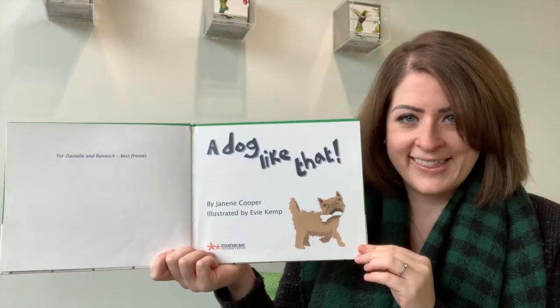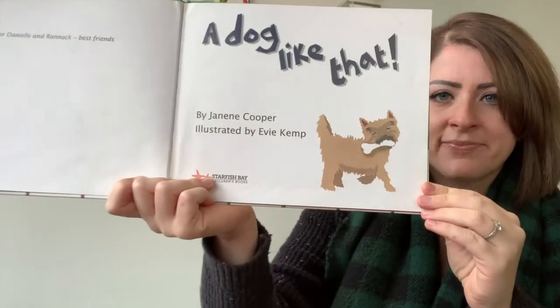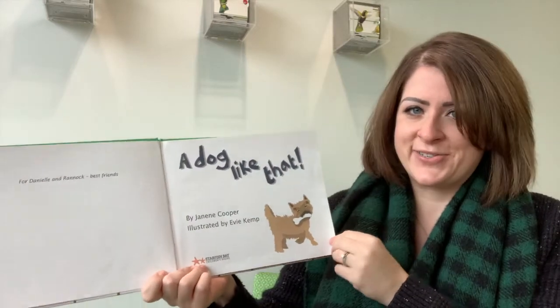A Dog Like That. Let's look at our dog. He looks like he might be some type of terrier. We're going to see lots of different dogs in our story today.